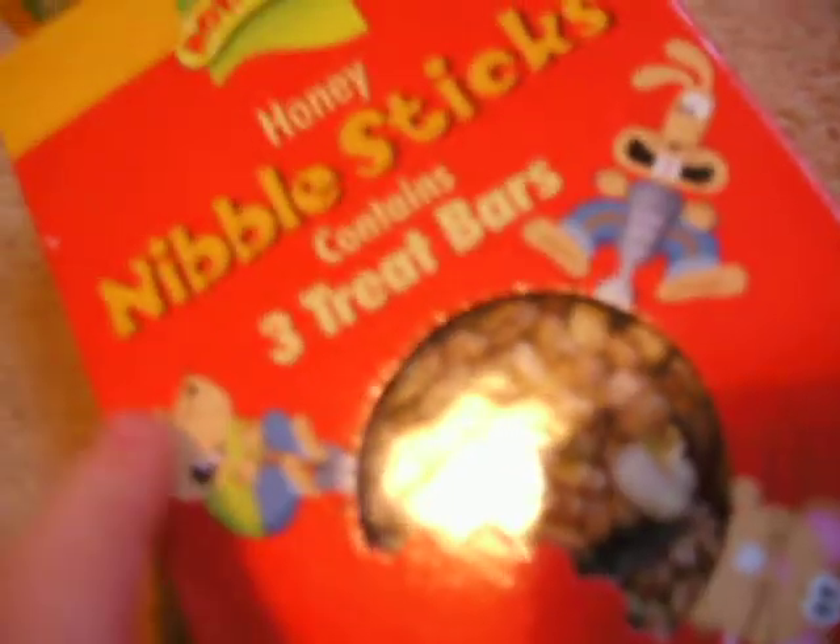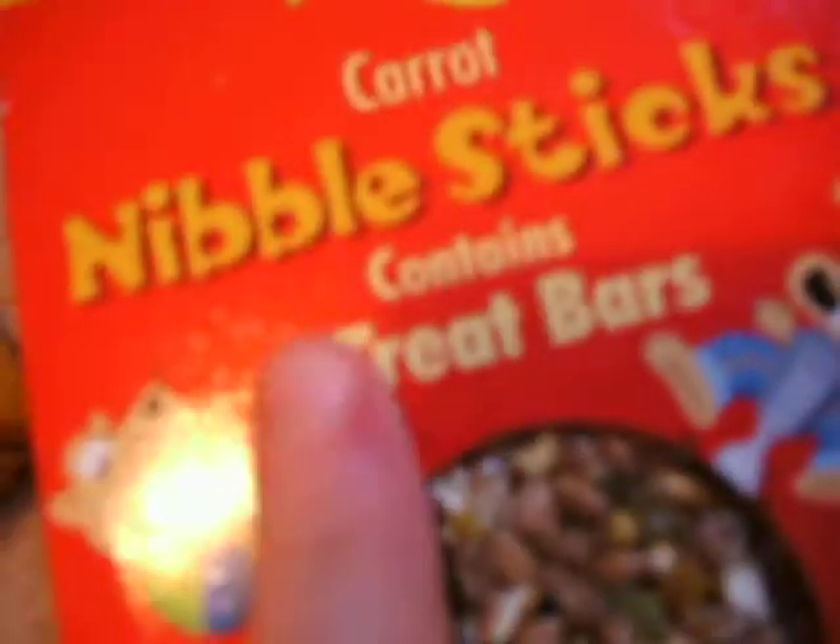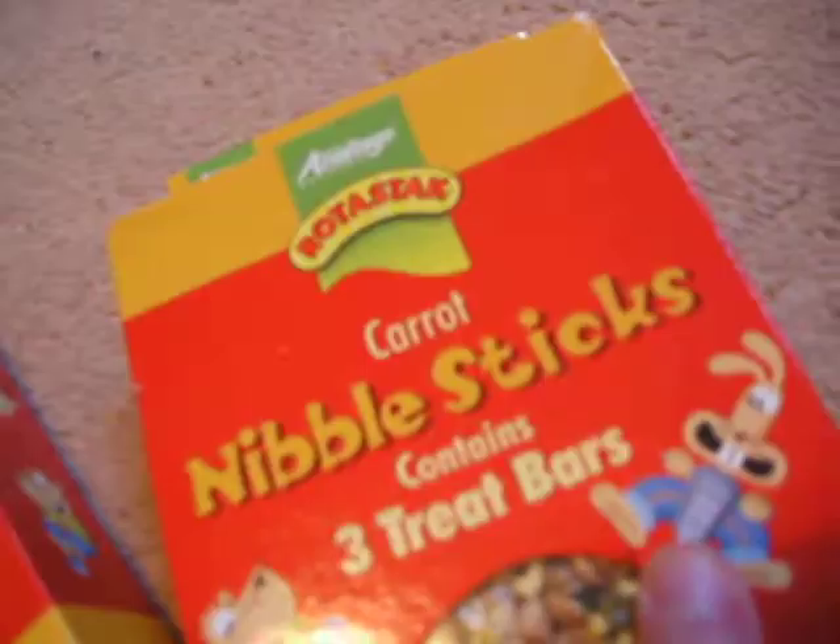The next thing I got is honey nibble sticks, which contains fruit treat bars. These are by Roadstack. And then I've got another pack, which is carrot nibble sticks, contains fruit treat bars, and they're by Roadstack again. You can just see them there.